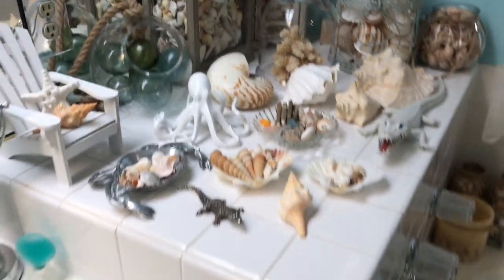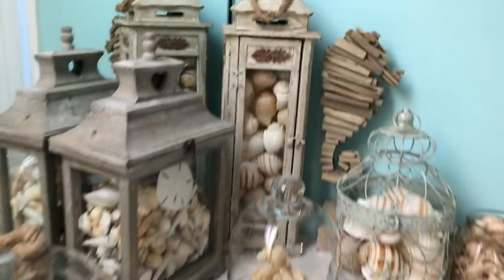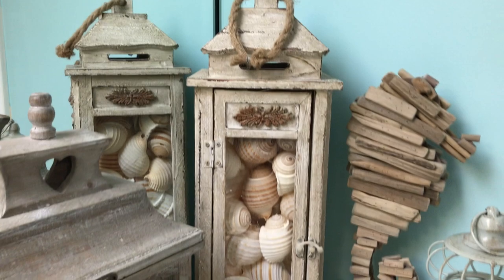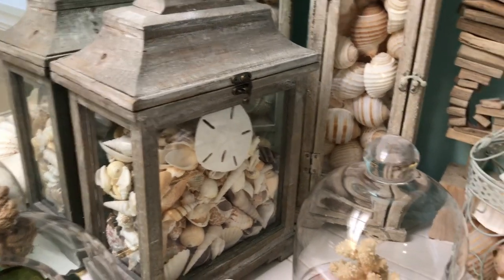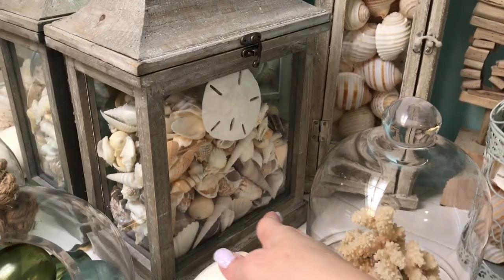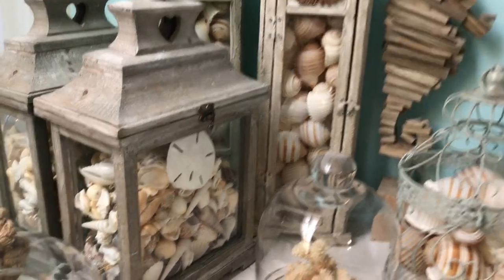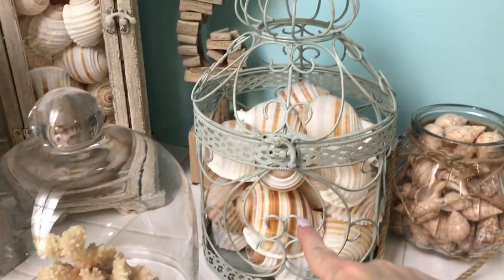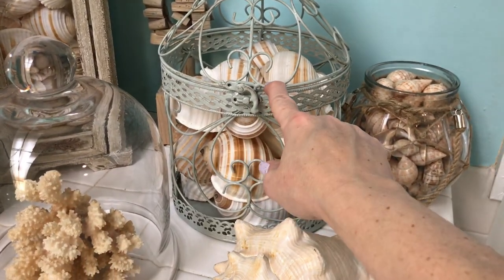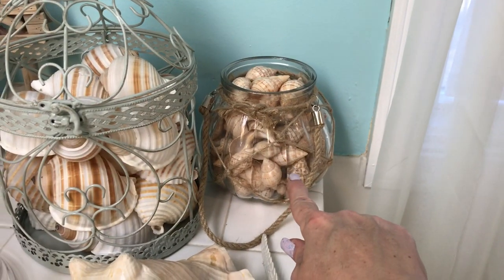I'm wearing my shark t-shirt for my shelling bathroom! This is just a little container of the makeup I wear every day. This is the biggest display in the bathroom — on the back wall there's a little lantern full of shells from Hobby Lobby, and same thing here — this was meant to be a lantern but I filled it with shells. I always get Hobby Lobby stuff at 50% off; they always have the best beach stuff on sale. And more shells — most of these I got at estate sales.